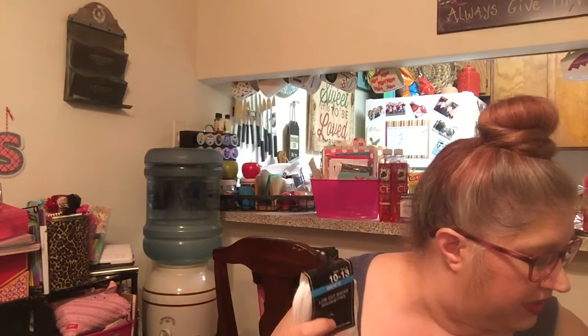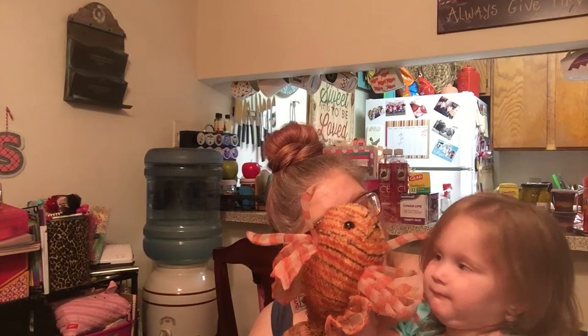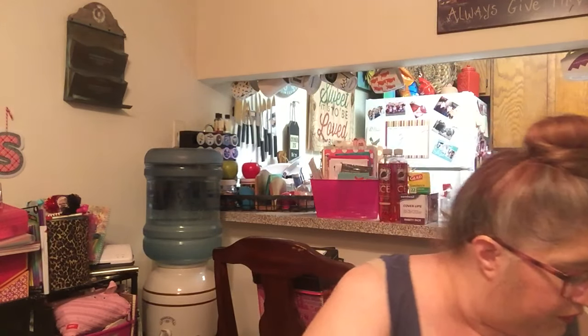I bought my husband a three-pack of low-cut size 10 to 13 men's socks. He loves the Dollar Tree socks and so do I. I got him three pairs and he really likes the one with the band right in the middle. Molly, you can sit in my lap, but you can't show your fishy anymore because it can't get in the way.